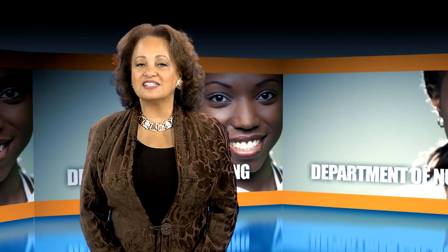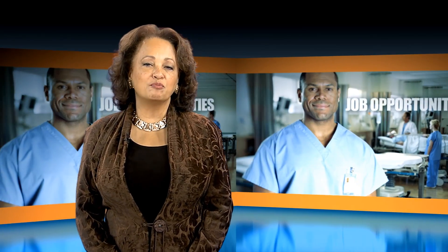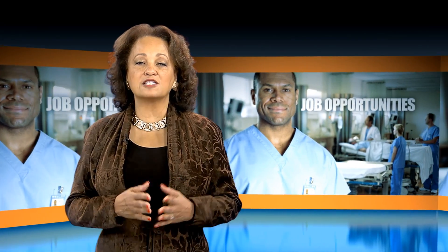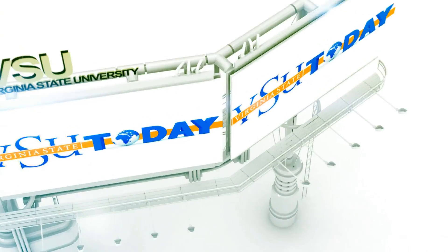On today's show, we take you inside the Department of Nursing, where students can earn an Associate of Science degree. The curriculum provides an opportunity for you to experience jobs in nursing in a variety of settings, to include hospitals, health clinics, schools, and other outpatient settings.